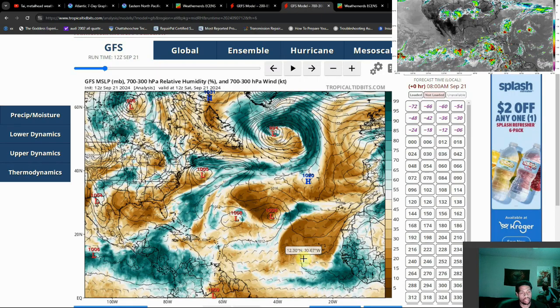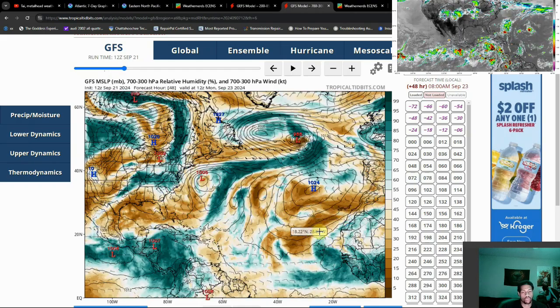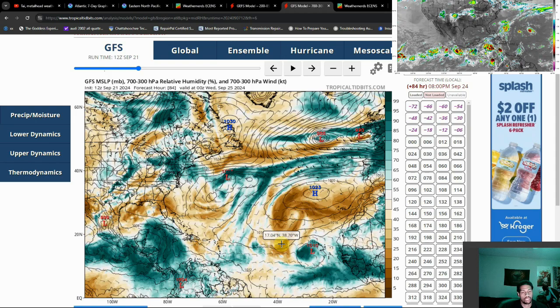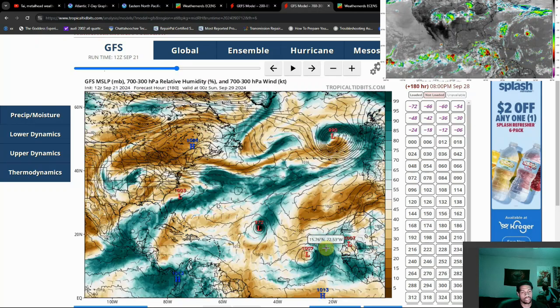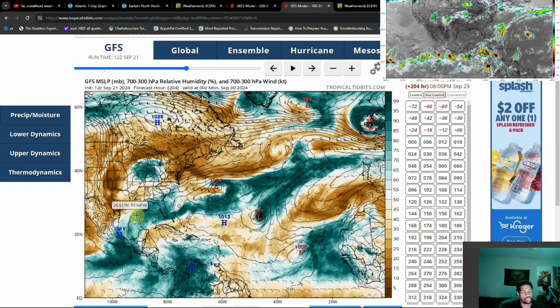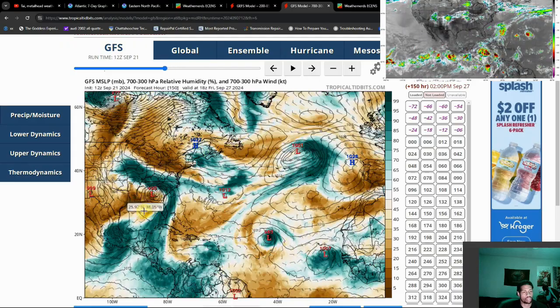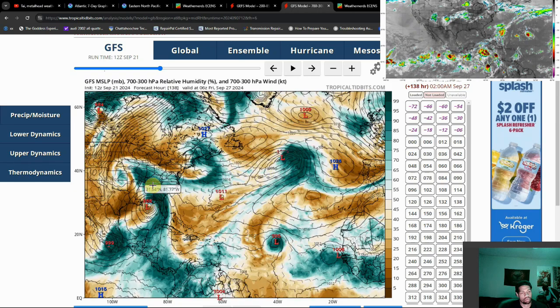Let's go ahead and switch over to the humidity — this is towards the mid-levels of the atmosphere. Areas in brown are dry air; areas in green are moisture. We've been dealing with Saharan dust for most of the season, which has kept tropical development at bay. But I've been noticing more and more in recent runs that Saharan dust is starting to taper off. Over towards where our tropical system is, we have a good bit of moisture, though there is some dry air trying to come into play towards the end of the month. Maybe the western side of the storm won't develop as thoroughly as expected.